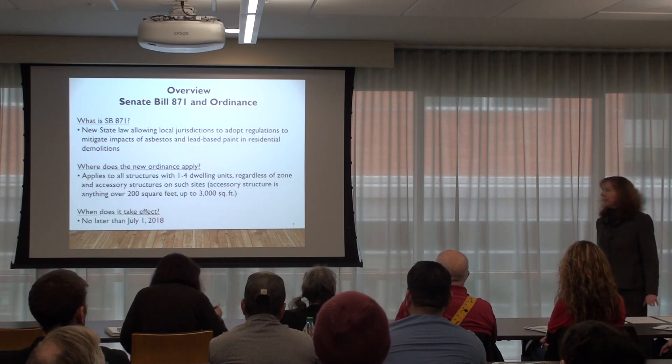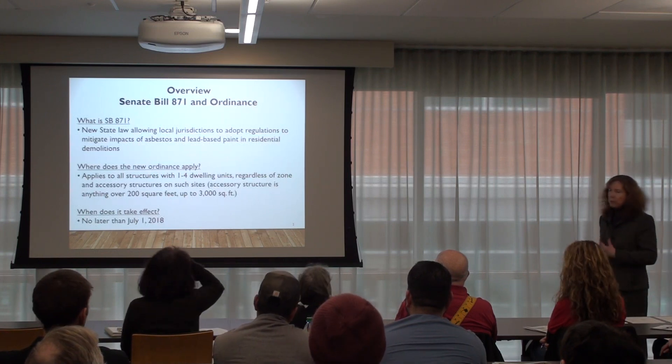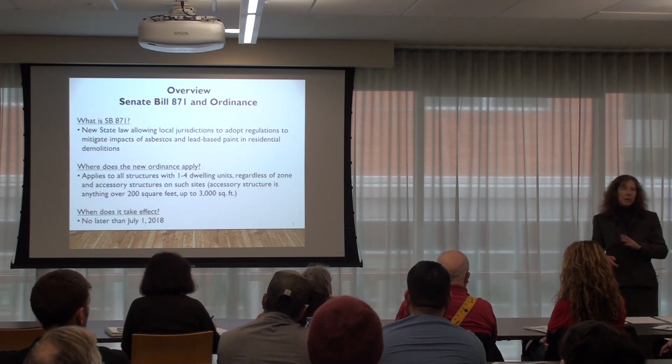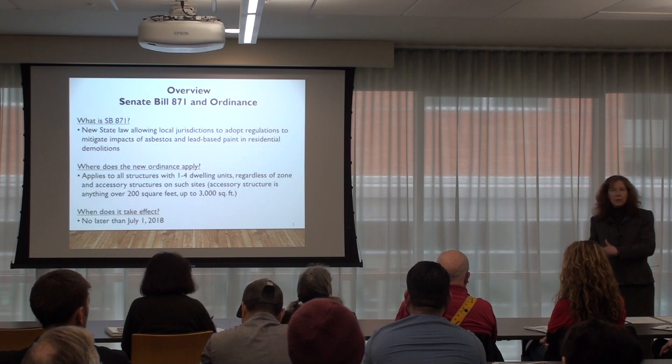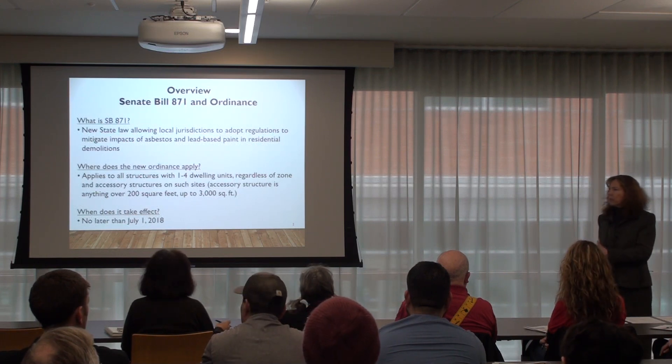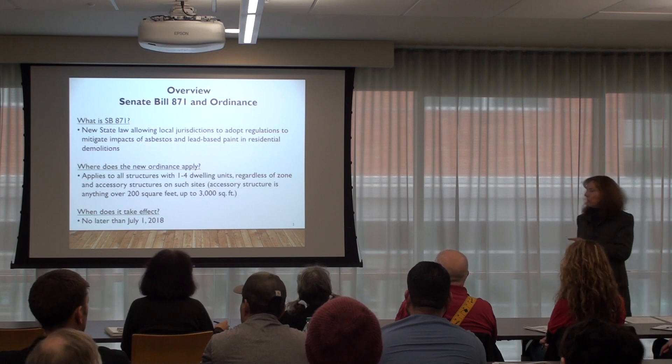The ordinance becomes effective no later than July 1st. The city council wanted us to get it in place as soon as possible, so if we can get it in place before July 1st, we will.